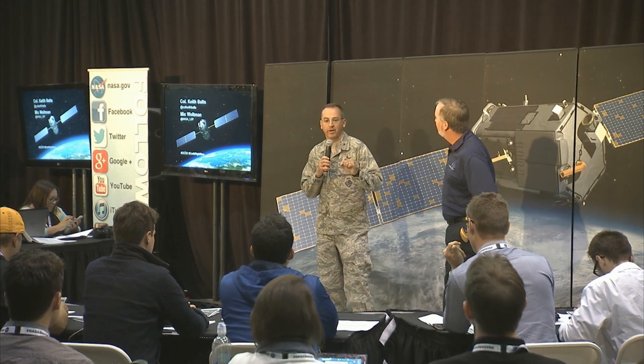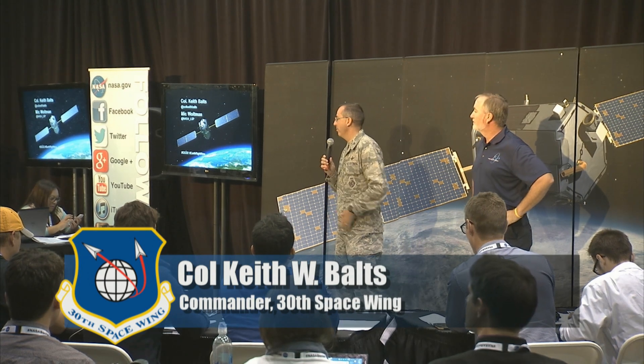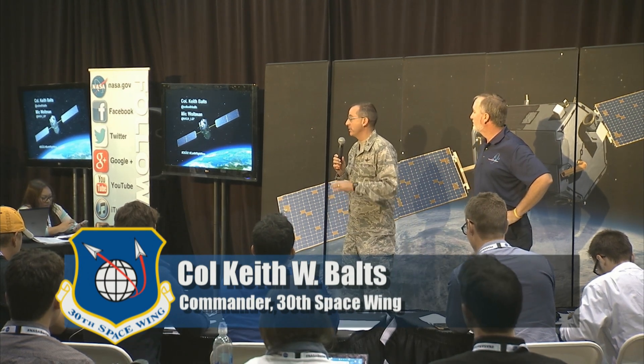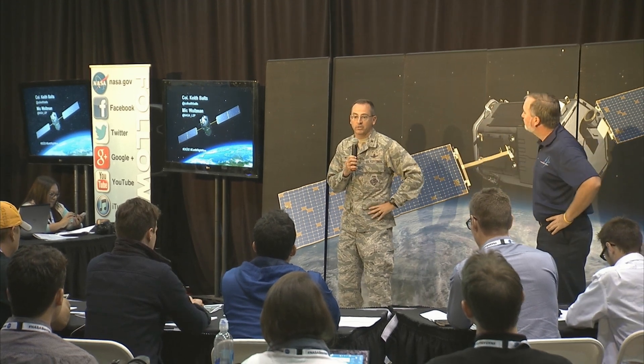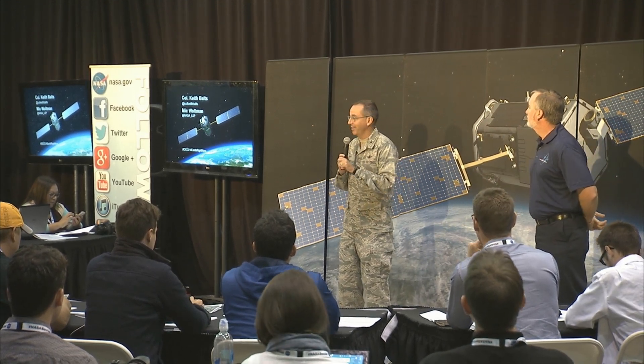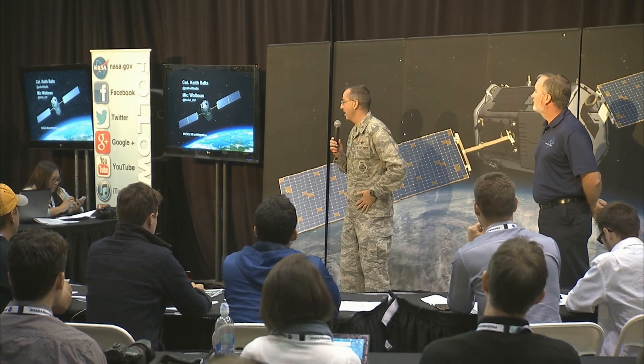Our job here at the 30th Space Wing at Vandenberg is to launch safely, whether we're doing a missile test or, in the case of tonight, put a satellite in orbit. My primary responsibility is public safety. We have different launch customers come into the range. My job is to make sure that, with that kind of explosive power on that rocket, it doesn't affect our local folks in Santa Maria, Lompoc, the base population.